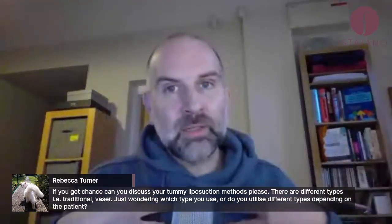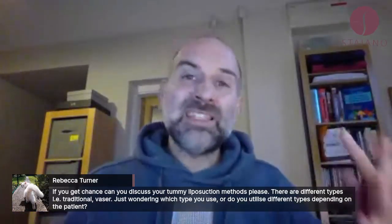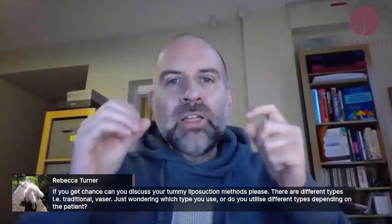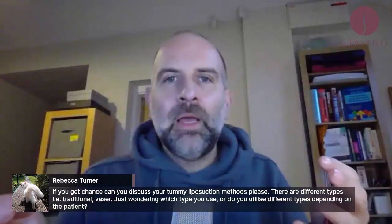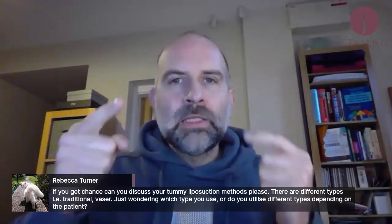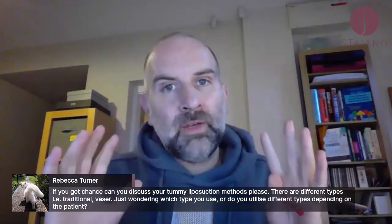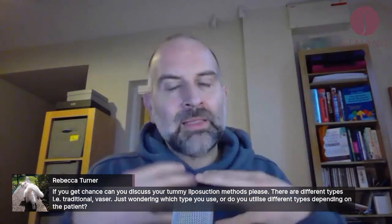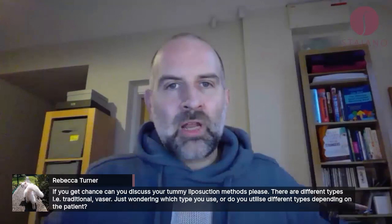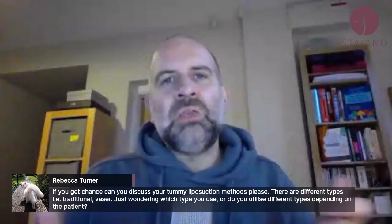They say — and I don't do it so I can't fully attest to this — that Vaser and laser-assisted forms, because they're delivering energy and heating the fat, cause some degree of skin retraction. So for tummy lipo specifically, you could potentially use it because it might cause some skin retraction. But in my hands, I don't do just liposuction to the tummy. If you don't get skin retraction and you have redundant skin, you don't get a great result.